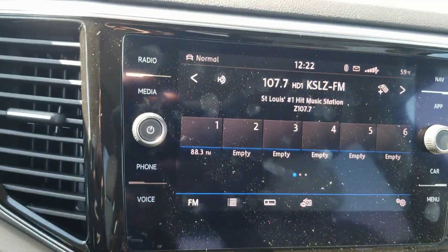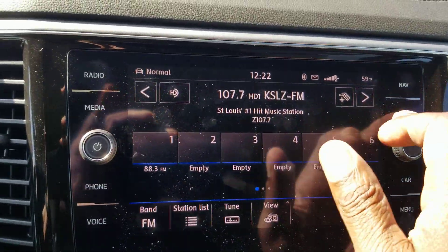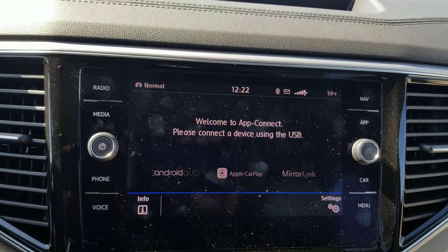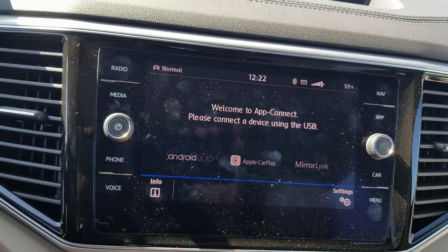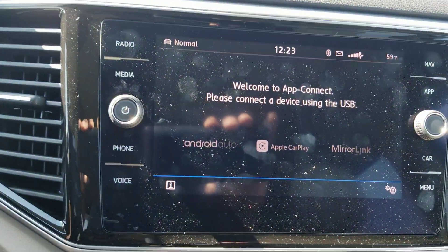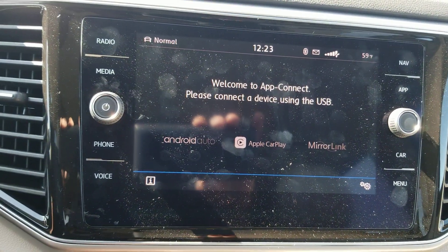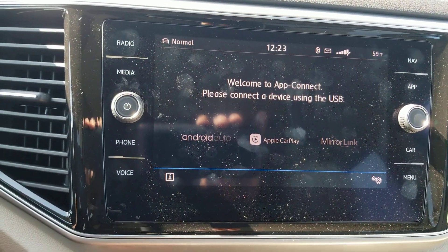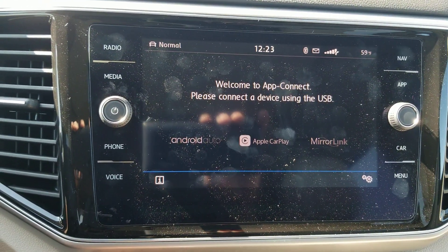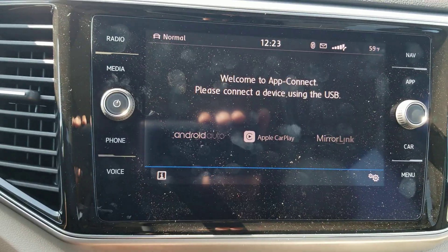Back to the radio: AM/FM and satellite. It also has AppConnect, which allows you to do Android Auto, Apple CarPlay, or MirrorLink on the system. There's also a USB port — when you plug your phone in, it drives that system and you're able to do navigation through your phone. If you're using Apple, you can do Google Maps, Apple Maps, or Waze. If you're using Android, you can use Waze or Google Maps.